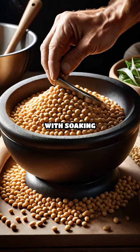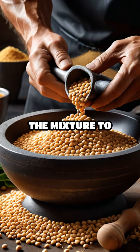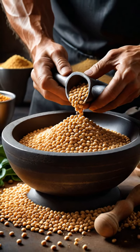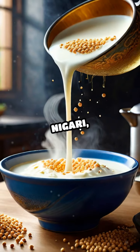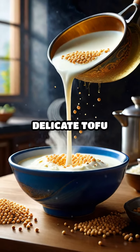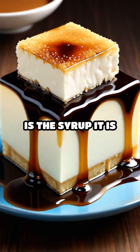The process begins with soaking soybeans overnight, grinding them into a fine paste, and then boiling the mixture to create soybean milk. This milk is then curdled using a coagulant, often gypsum or nigari, resulting in the delicate tofu pudding.